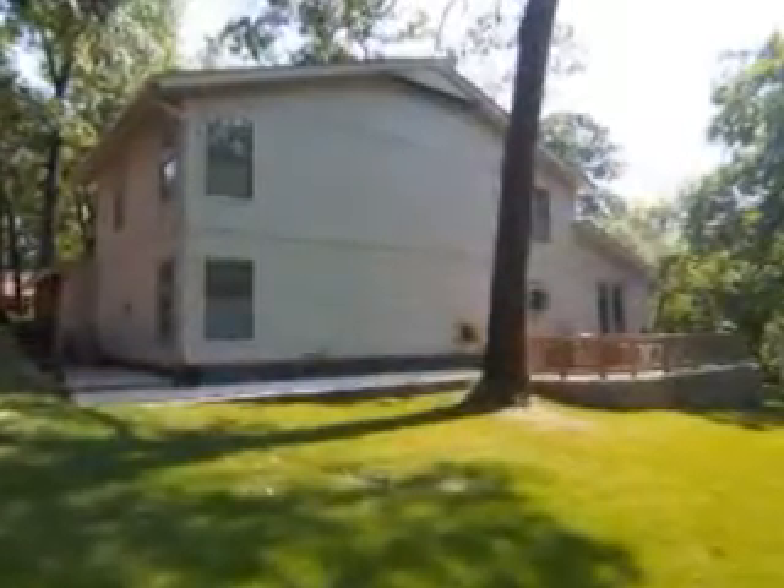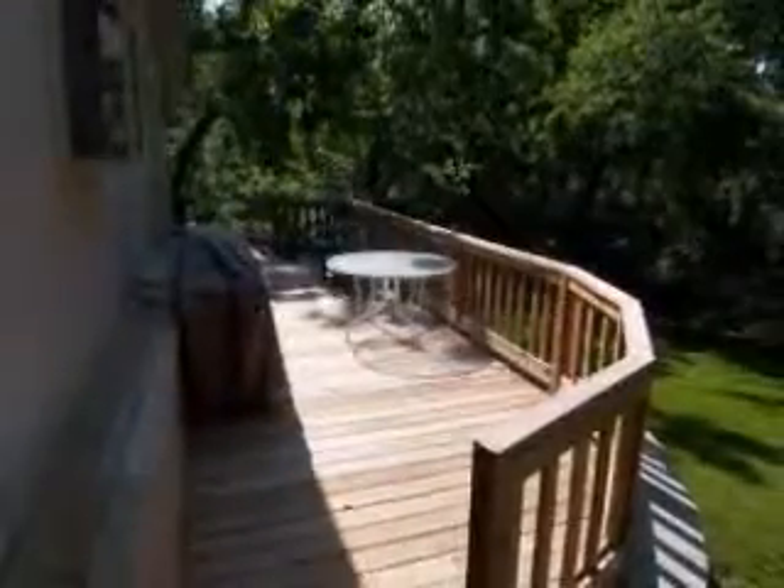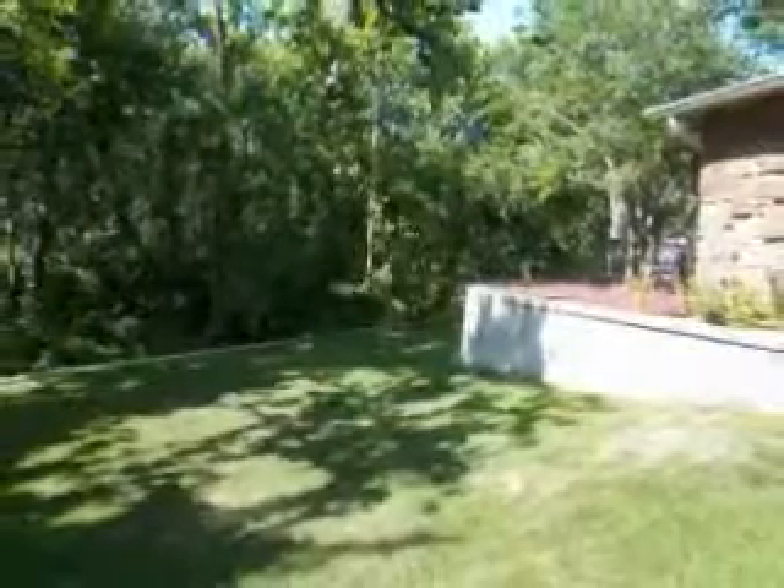The backyard is a great place to relax, featuring a private deck, storage shed, and backs to a green belt.